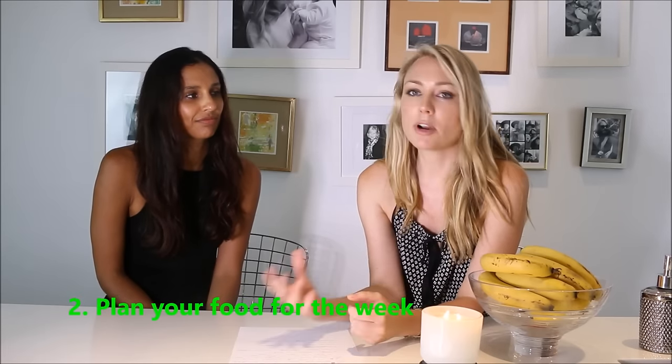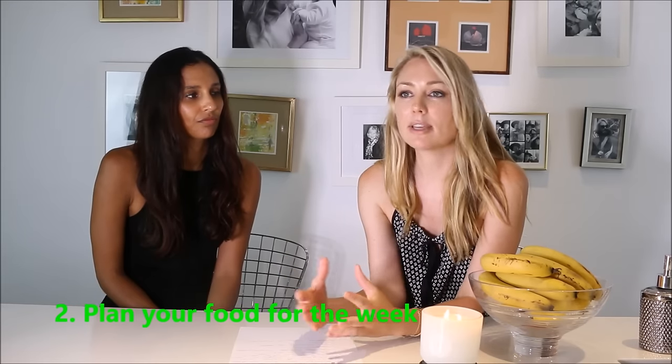The second thing for me is having a food plan — knowing that tonight we're going to have spaghetti bolognese, or tomorrow night we're going to have salmon salad. Having a plan for the week, and sometimes where I can I'll make extra so I can take it as a packed lunch to work. I'm going to hand over to Lila, who's going to share her amazing ideas on how she saves money on food without jeopardizing quality.